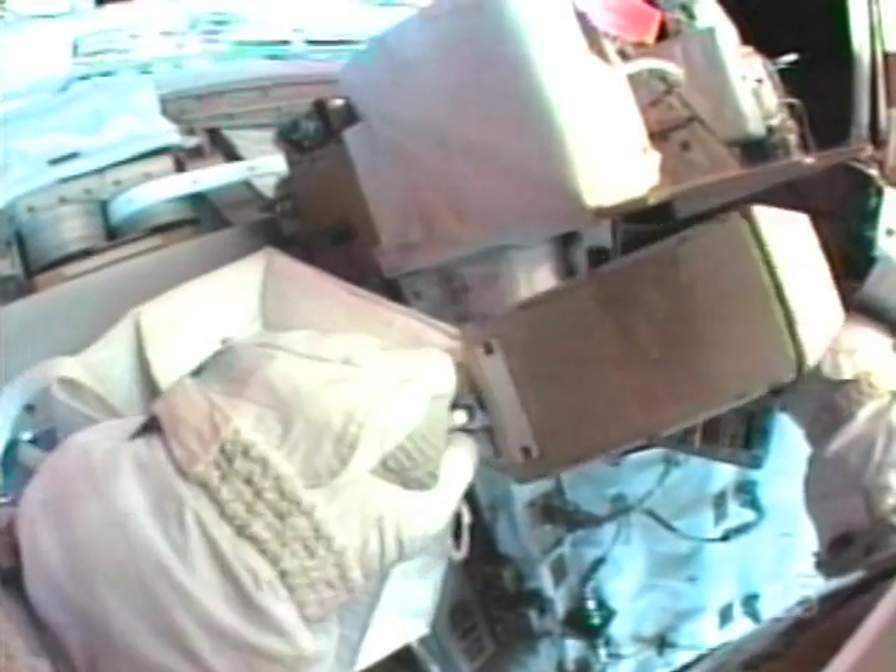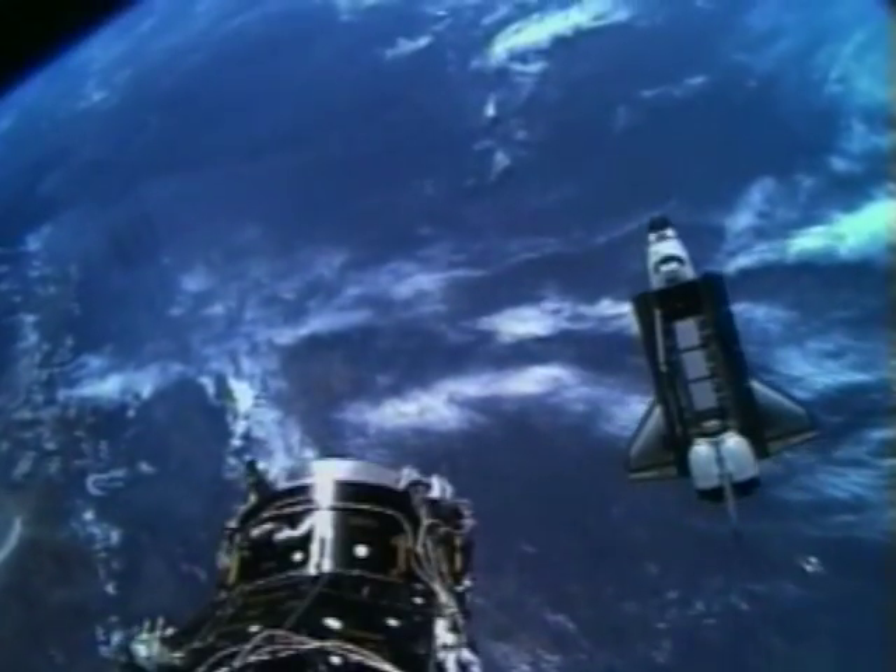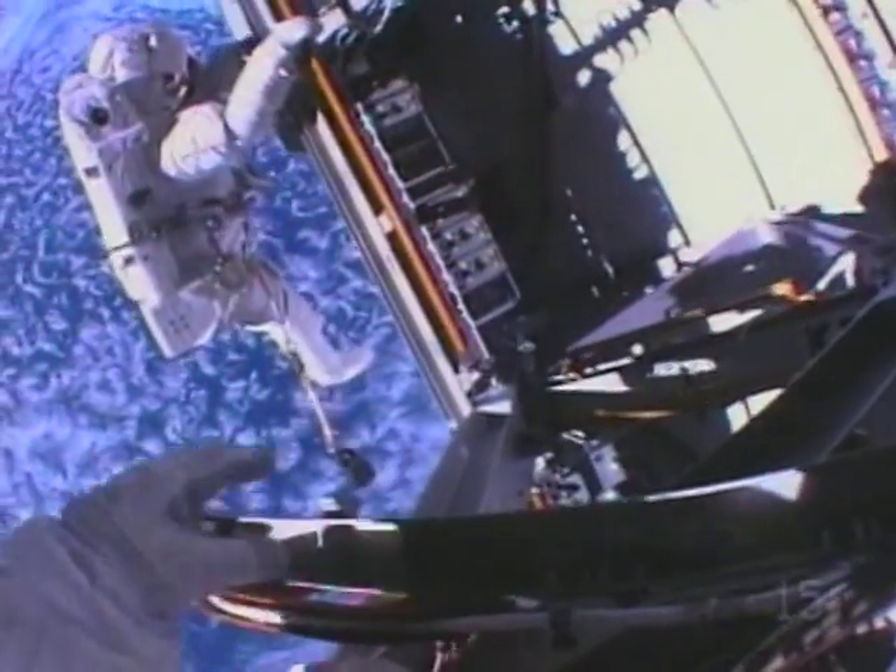It is not easy to work in a spacesuit. It is difficult to hold tools in the big gloves. Also, the astronauts are weightless, and this makes it difficult to work as well.